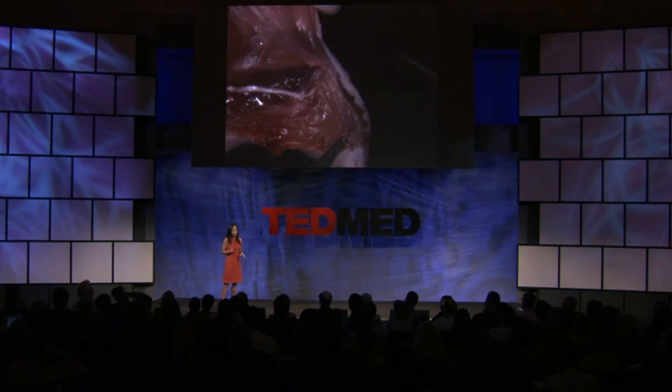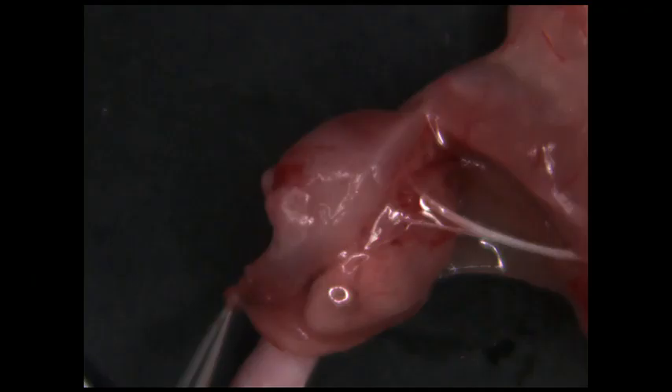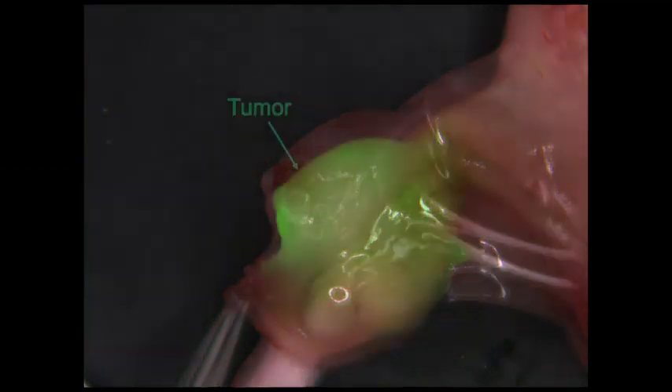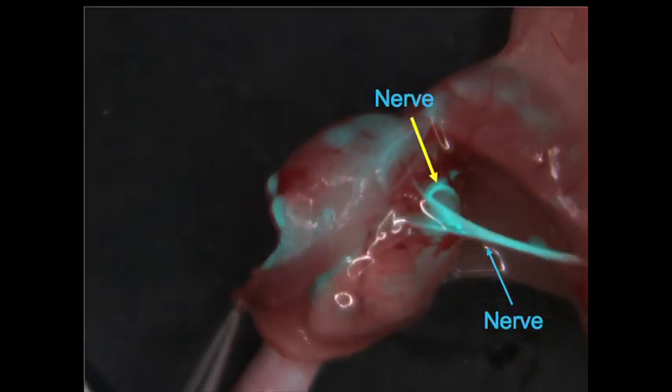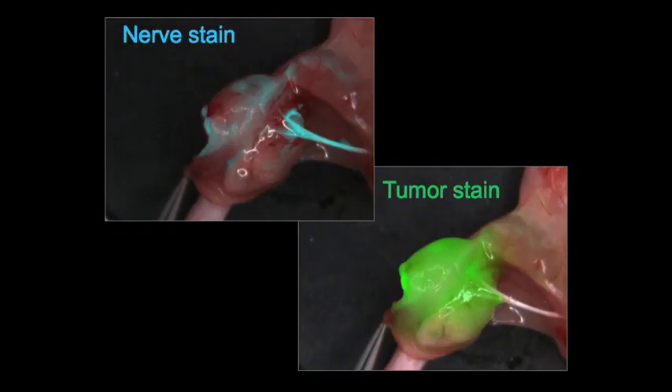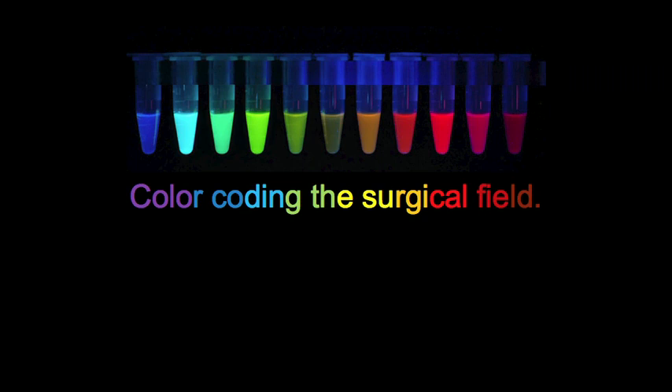When we put these two probes together — here's a tumor. Do you know where the margins of this tumor are? Now you do. What about the nerve that's going into this tumor? That white portion there is easy to see, but what about the part that goes into the tumor? Do you know where it's going? Now you do. Basically, we've come up with a way to stain tissue and color code the surgical field. This was a bit of a breakthrough. I think that it'll change the way that we do surgery.